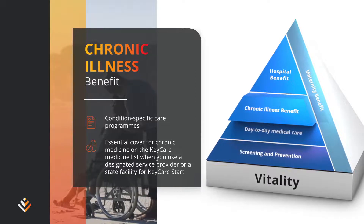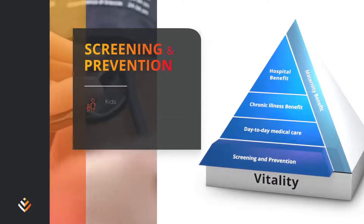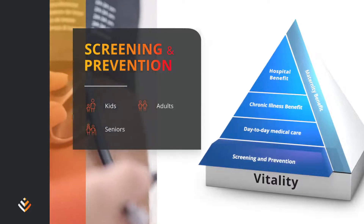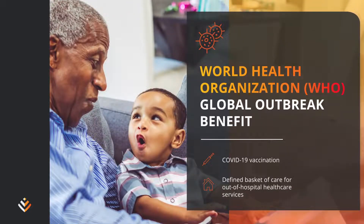Your cover depends on your chosen health plan. Reduce your risk and stay healthy with cover for screening tests for you and your dependents at every life stage. You have comprehensive cover for COVID-19 from the World Health Organization Global Outbreak Benefit.